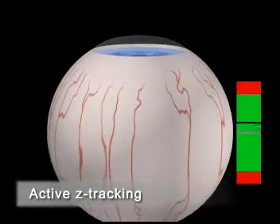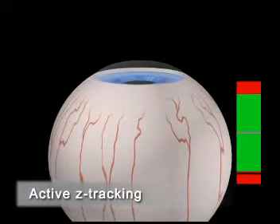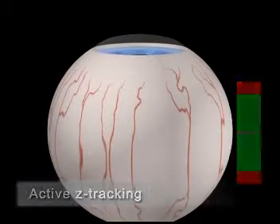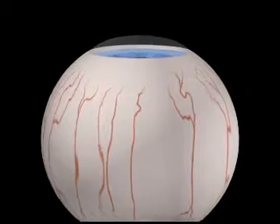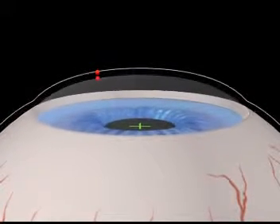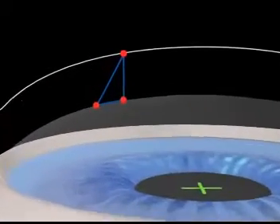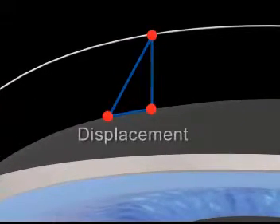With the Schwintermaris, for the very first time, eye movements along the Z axis are compensated with active Z tracking. Ablative spots are repositioned to actively compensate for the lateral deviations induced by eye movements along the Z axis.